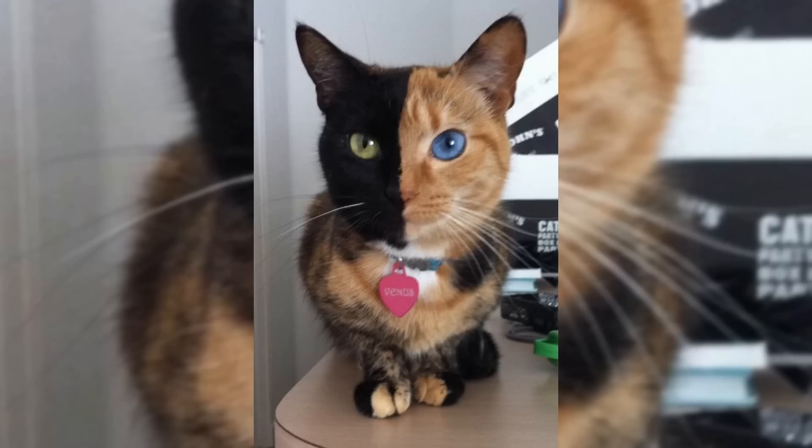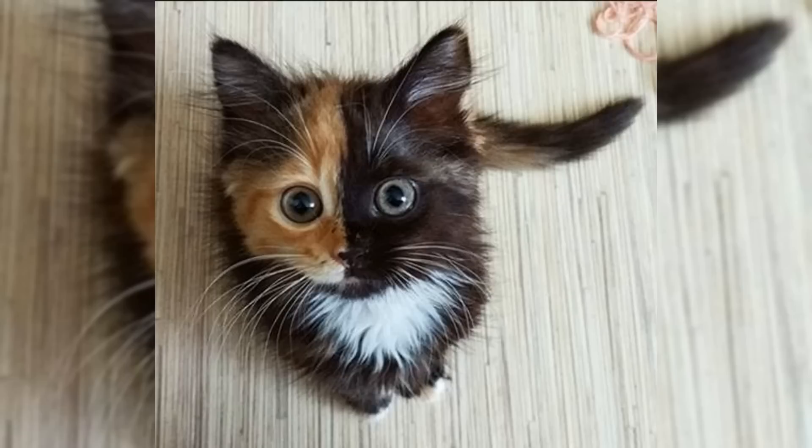Chimera cats are not a specific breed, but rather a genetic occurrence that can happen in any breed of cat. They are not to be confused with cats that have been artificially dyed or painted, which is a completely different process.